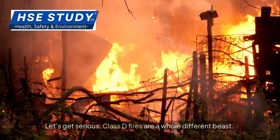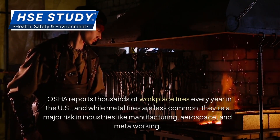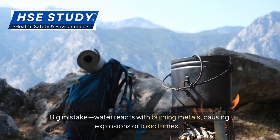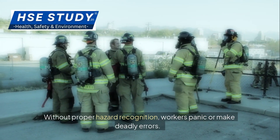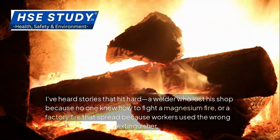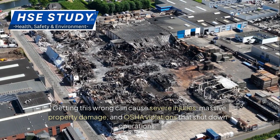Class D fires are a whole different beast. OSHA reports thousands of workplace fires every year in the U.S., and while metal fires are less common, they're a major risk in industries like manufacturing, aerospace, and metalworking. Most workers aren't trained to handle them. Picture this: someone sees flames on a pile of titanium dust and grabs a water extinguisher — big mistake. Water reacts with burning metals, causing explosions or toxic fumes. Without proper hazard recognition, workers panic or make deadly errors. A welder lost his shop because no one knew how to fight a magnesium fire. A factory fire spread because workers used the wrong extinguisher. Getting this wrong can cause severe injuries, massive property damage, and OSHA violations that shut down operations.